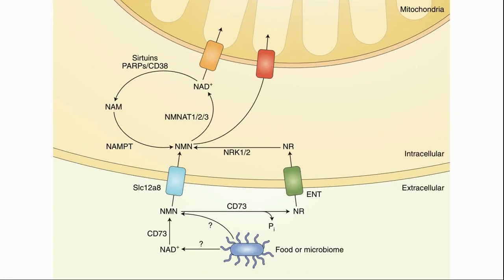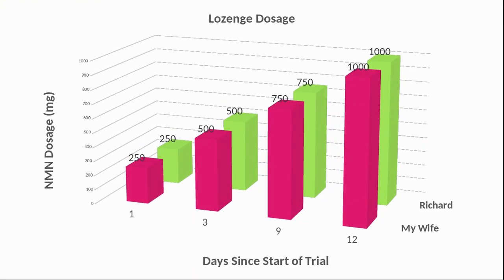There's a newly discovered transporter for NMN. It came out of Dr. Shin Imai's lab at Wash U Medical School, and I wrote a News and Views article on it. The transporter can bring NMN into the cell where it can quickly be converted to NAD+.